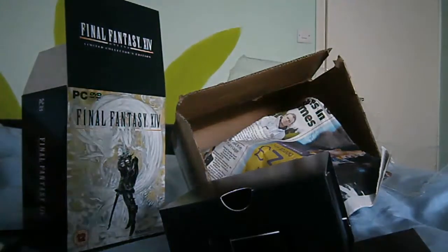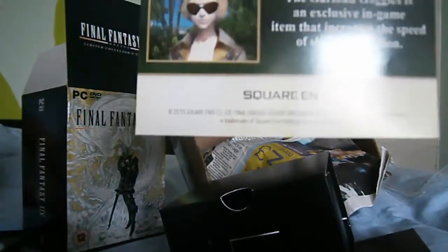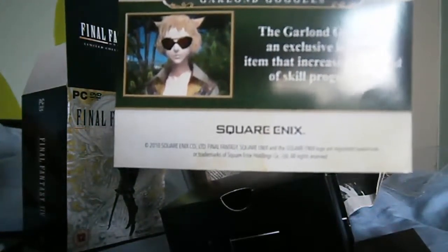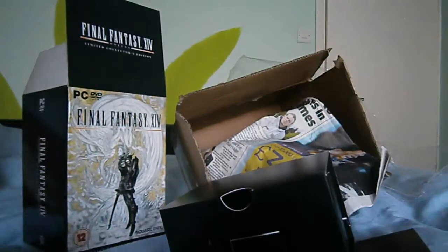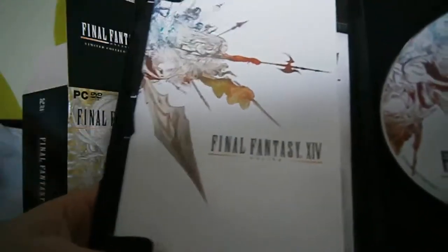Here we go. Let's do this carefully. The Garland Goggles. And here's the game itself. User Manual. Pretty standard stuff.